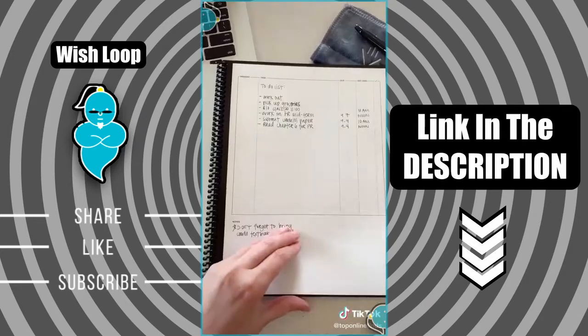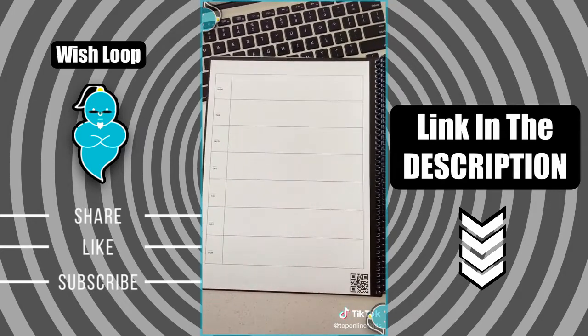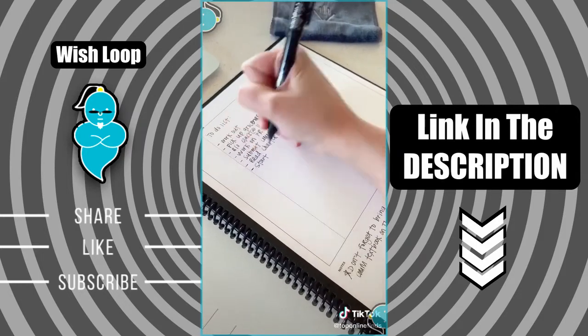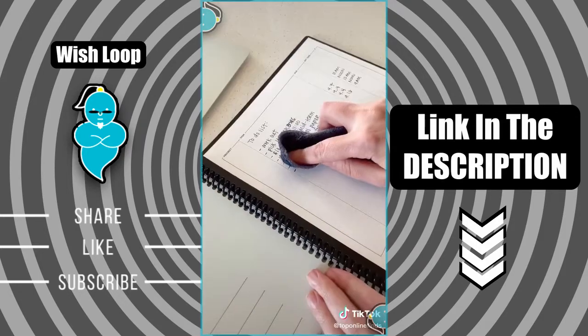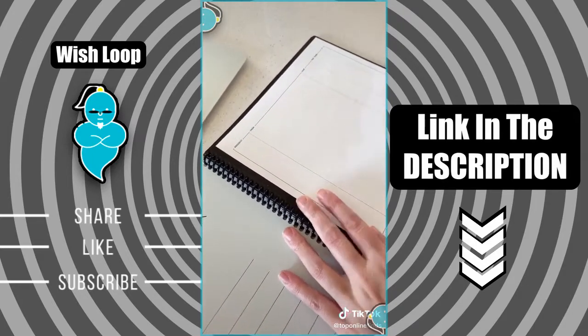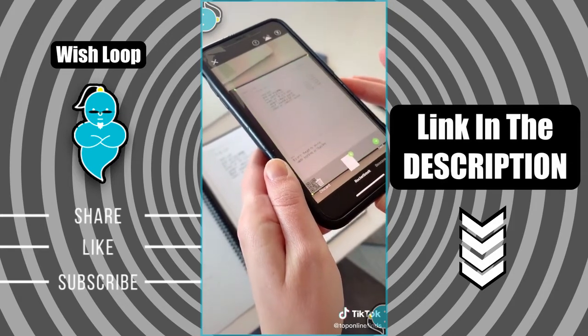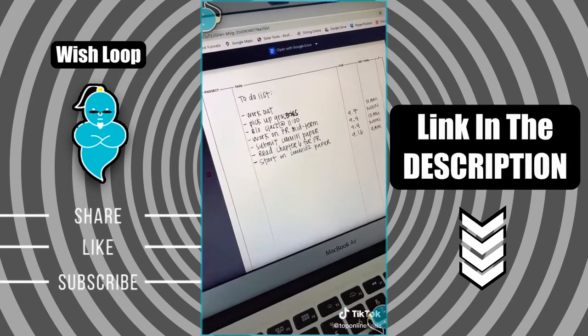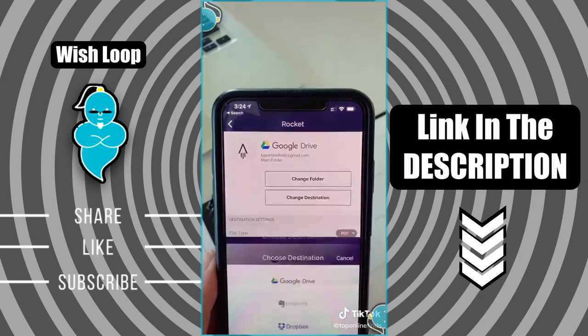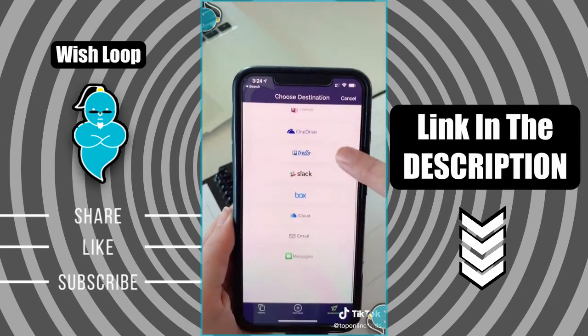Next is the Rocketbook, which is so cool — it's a reusable notebook. It has places to keep a calendar or write regular notes, and you write in it like you would in a normal notebook. It comes with a cloth that you get wet to erase all of your notes so you can reuse the notebook over and over. Then using the app you can scan and upload your notes to your computer, keep everything in different categories, digitize all of your notes, and choose which platform you want to upload it to.